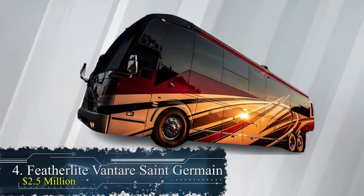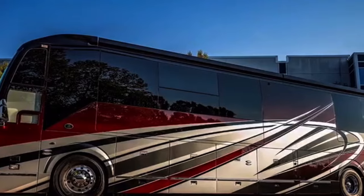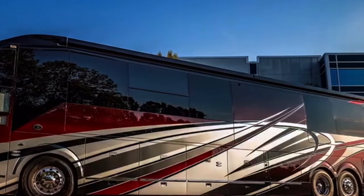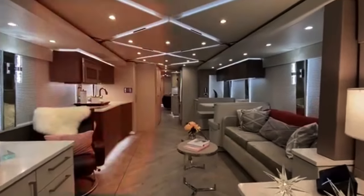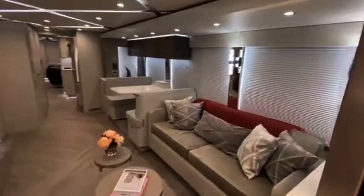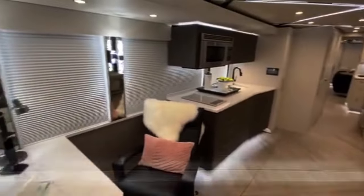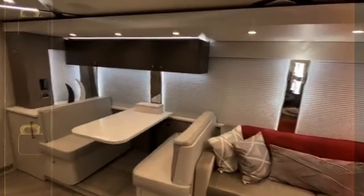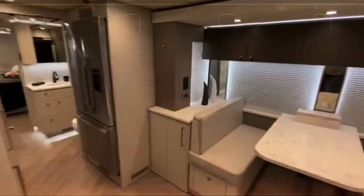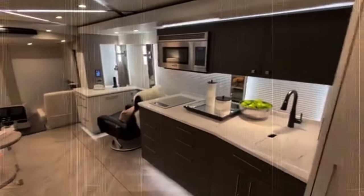Number 4: The Featherlike Vantair St. Germain at $2.5 million. This motorhome transcends the concept of an RV to become a rolling work of art. Crafted with soft leather upholstery, rare wood accents, and opulent marble finishes, every detail exudes elegance. Inside, the motor coach features a spacious living area with plush furnishings and a gourmet kitchen with top-of-the-line appliances. The master suite provides royal comfort with a king-sized bed and retractable plasma TV, while the marble-clad bathroom adds to the lavish experience. What sets the St. Germain apart is its smart automation, multiple flat-screen TVs, a state-of-the-art sound system, and even a fireplace.